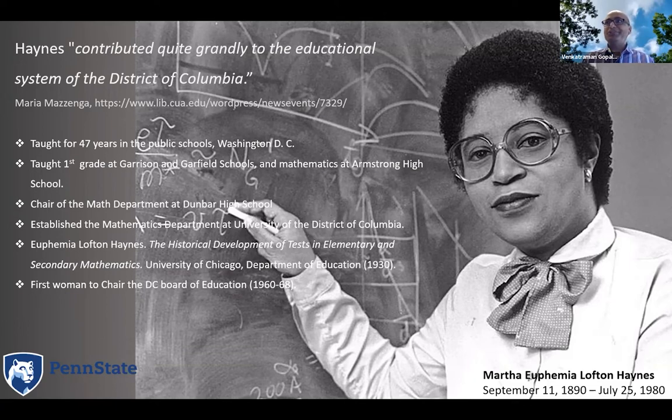She established the math department at what is now the University of the District of Columbia. In those days there were track systems where many academic disciplines we take for granted were not available. She wrote a book on math education — 'The Historical Development of Tests in Elementary and Secondary Mathematics' — published by the University of Chicago. And by 1960, at age 70, she had worked her way to become the chair of the D.C. Board of Education.